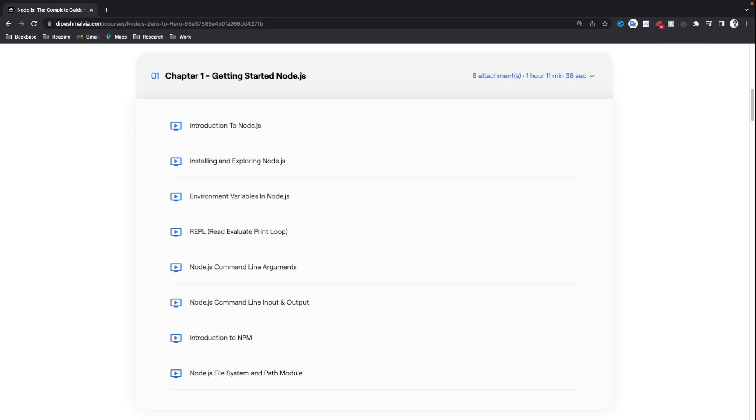After that, we are going to have an introduction to the Node Package Manager — the NPM tool we are going to use as a package manager to manage our dependencies in the project. Then we will understand about the file system and the path module, which are two of the important modules Node.js offers.